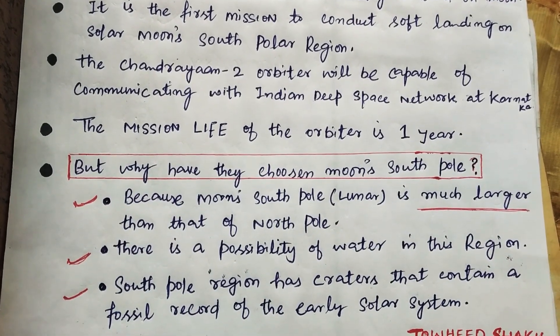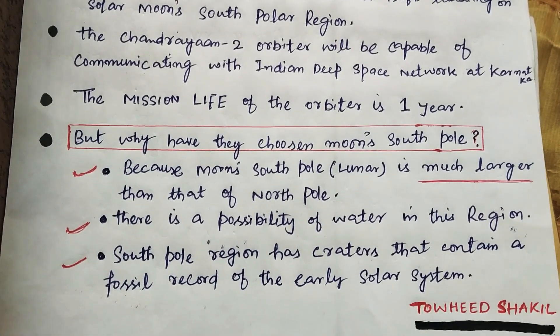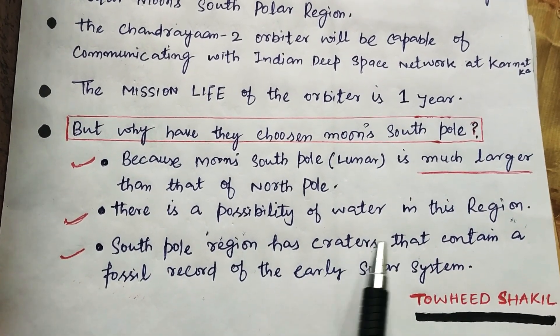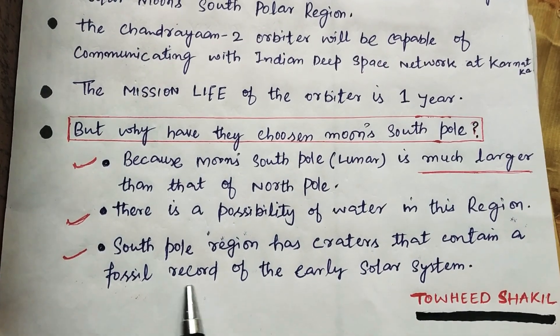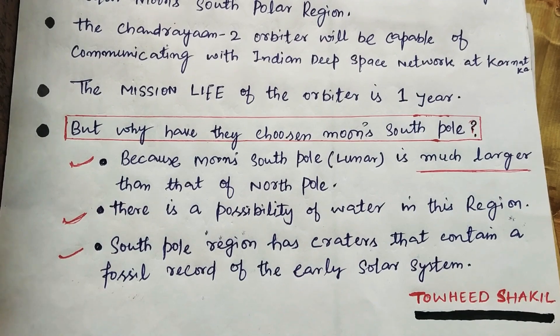Why have they chosen the moon's south pole? The moon's south pole is much larger than that of the north pole. There is a possibility of water in this region. The south pole region has craters that contain a fossil record of the early solar system. Thank you for watching this video and good luck to all of you.